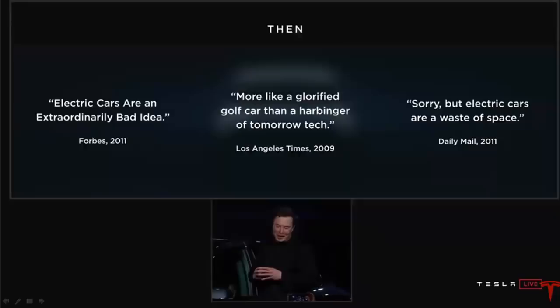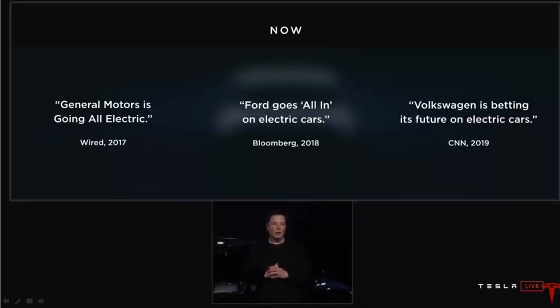Speaking of Tesla's mission, here are some quotes Elon brought up from 2011 and 2009: 'Electric cars are an extraordinarily bad idea.' 'More like a glorified golf car than a harbinger of tomorrow's tech.' 'Electric cars are a waste of space.' Even today people are still writing bad things about electric cars. But basically now all of the major car companies are moving into electric cars — General Motors going electric, Ford's going electric, and Volkswagen is also going all electric.